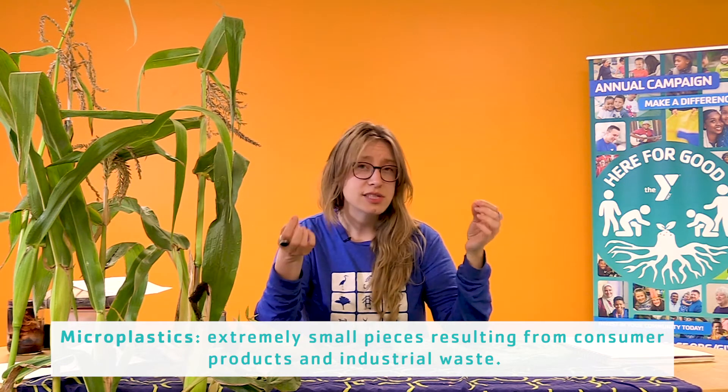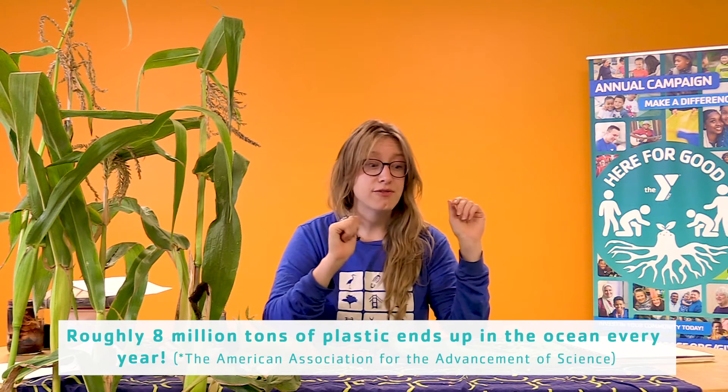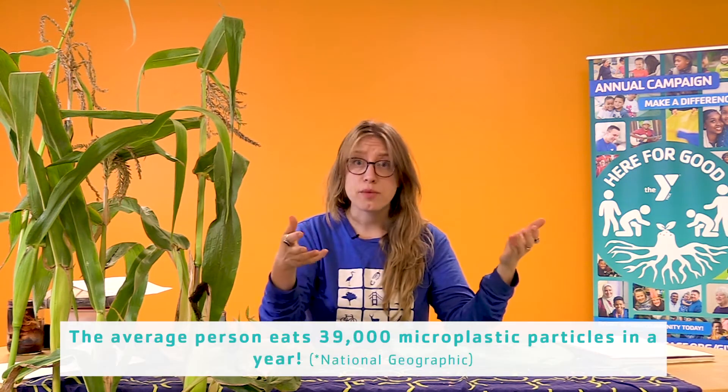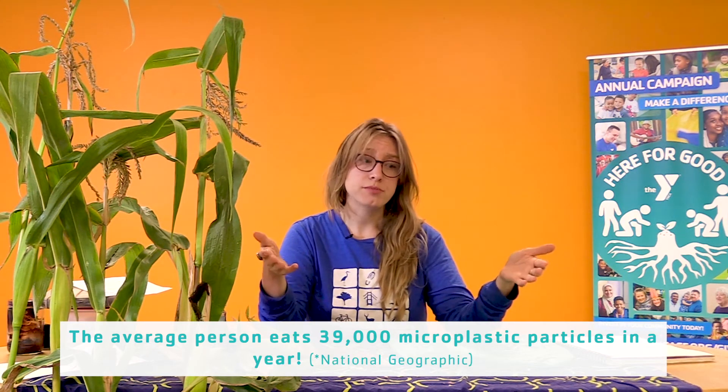Even if they're not close by, those tiny microplastics can travel from rainwater or they can travel through the air if it gets windy enough. So if you want to make sure that you're not contributing microplastics to our oceans or to our soils, you can either make sure to bring a compostable bag or a reusable bag.